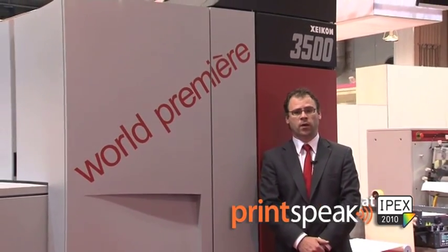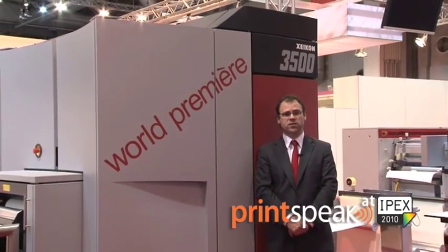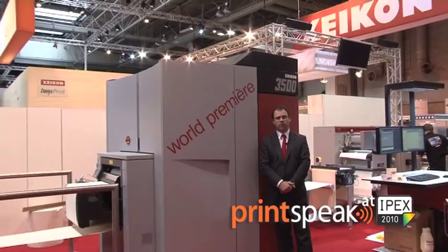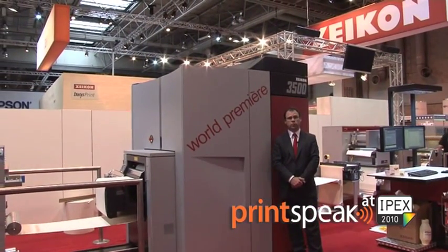Today here at IPEX, we're bringing a world premiere with the Zycon 3500. We believe it is the fastest digital label press today on the market. The Zycon 3500 also allows people to do folding cartons, signage, point of purchase, and heat transfer labels.